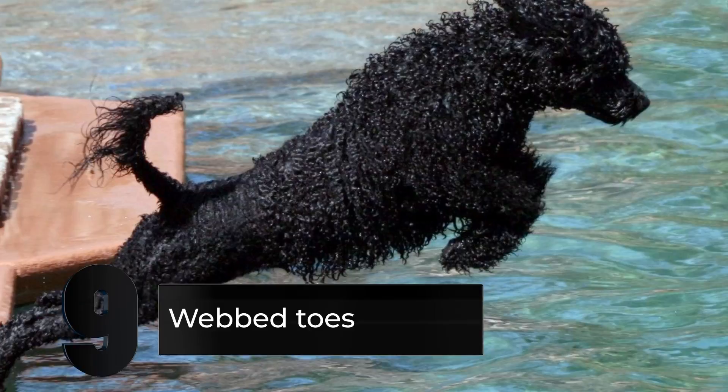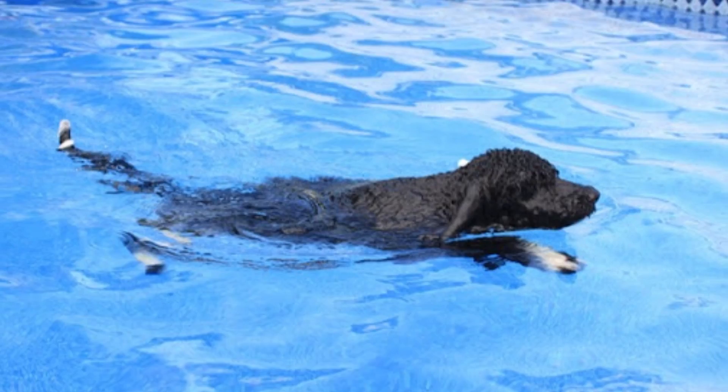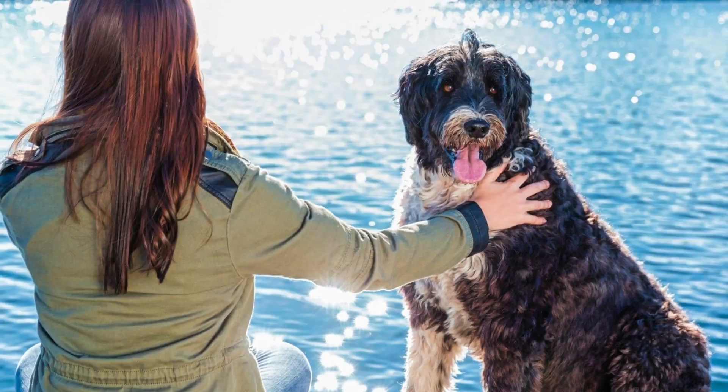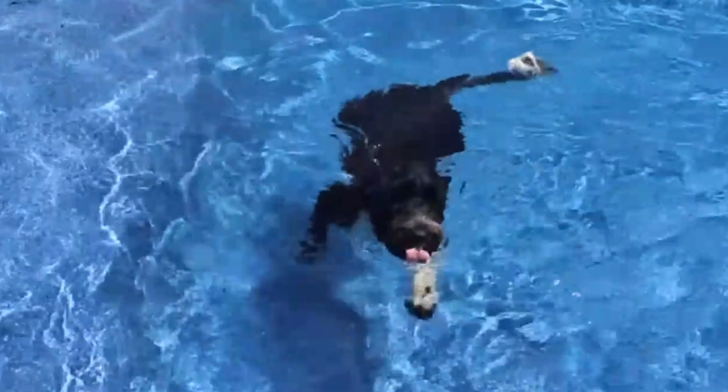Number 9: Webbed Toes. These fuzzy dogs were born to swim. They have flat, round paws and webbed toes that work to propel them quickly through the water like flippers. A rudder-like tail lets them steer, and even in the coldest seas, a thick waterproof coat keeps them safe. Webbed toes naturally allow the dog to swim quicker and more effectively, because it is a dog well adapted to the sea. Additionally, these dogs are also regarded as exceptional divers.